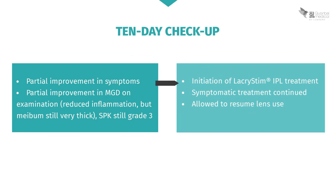At the check-up a few days later, his symptoms have partially improved, but the meibomian gland dysfunction remains, with very thick meibum and keratitis still at grade 3. The decision is therefore taken to begin Lacrystim IPL treatment, while maintaining the current symptomatic treatment. However, the patient can now be allowed to start wearing his lenses again.